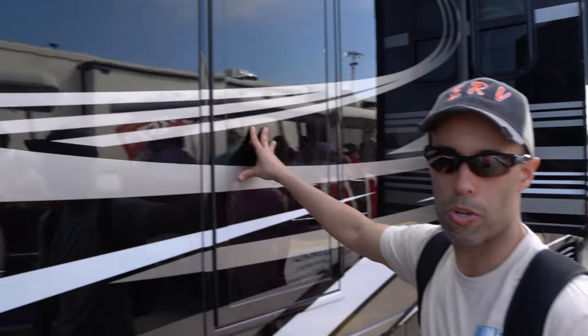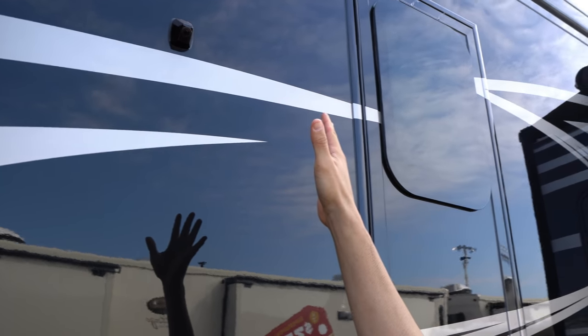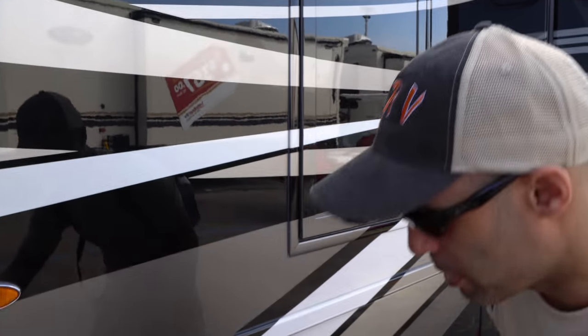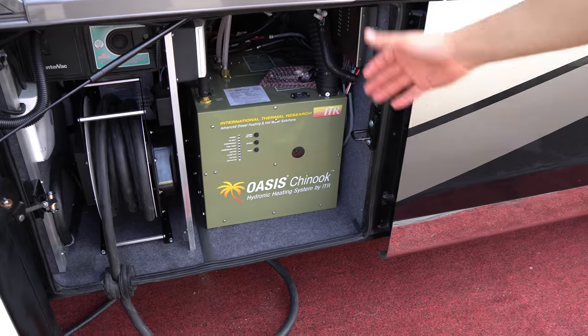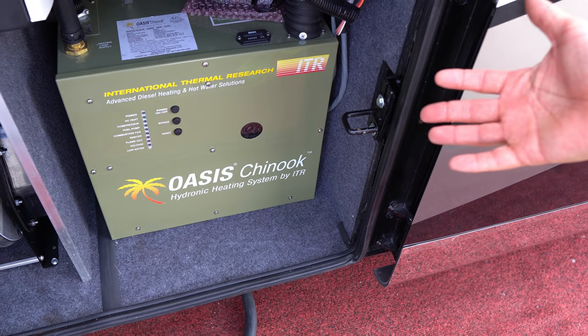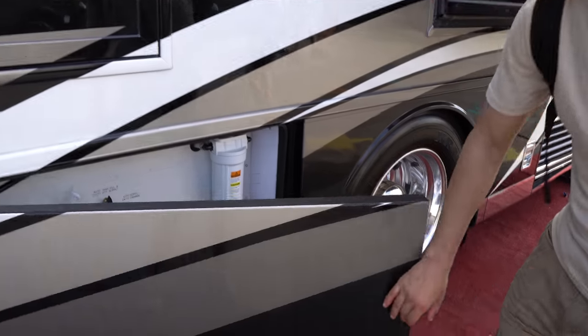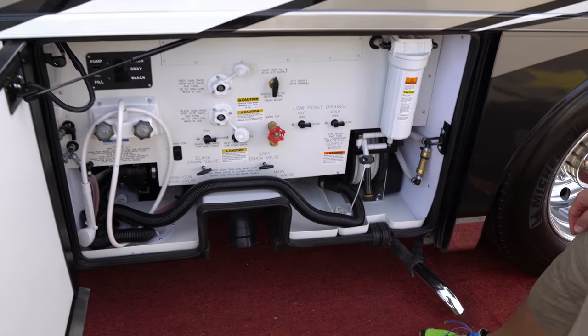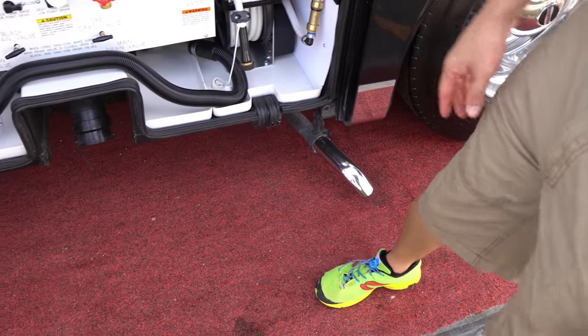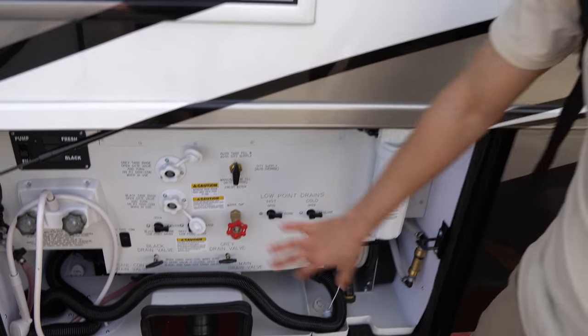Here's your escape hatch that we showed you in the bathroom, and you also have another camera over here as well as a light — really useful when you're pulling into a dark camping spot. Here is your Oasis Chinook system. This is an all-electric coach with a hydronic heating system that's both electric and diesel-fired, responsible for your heating, hot water, and heated floors. Here you see the exhaust for the Oasis system. Here's your wet bay — this is your fill-up and dump station.